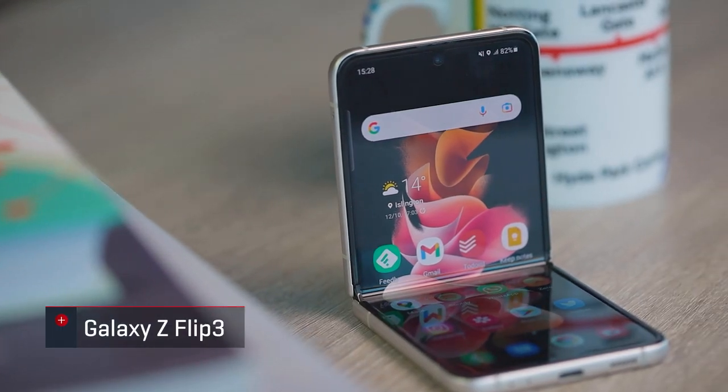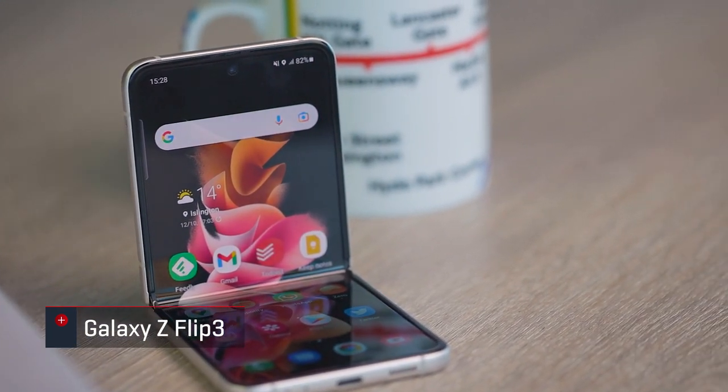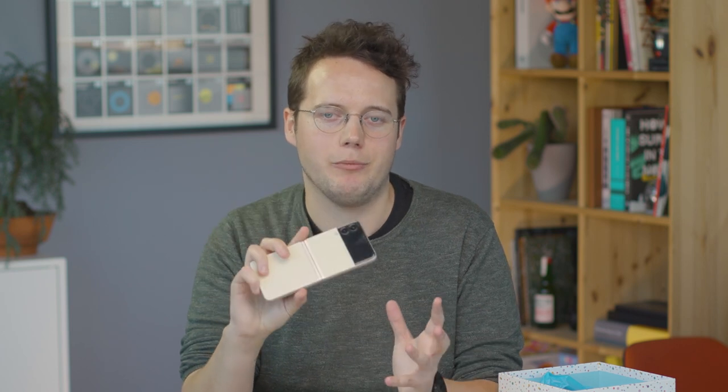This is the Galaxy Z Flip 3. Sorry, I'm British — you're going to have to deal with it. This is the latest foldable phone from Samsung, and it really is something special. There's no such thing as a foldable iPhone. Everyone wants one, everyone expects there will eventually be one, but until then Samsung is the company making phones that fold the best and actually shipping them worldwide, unlike a couple of the other Chinese competitors in the space.